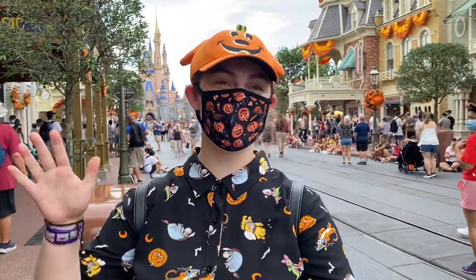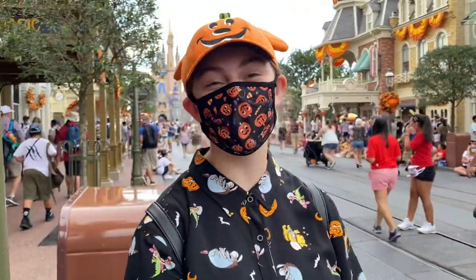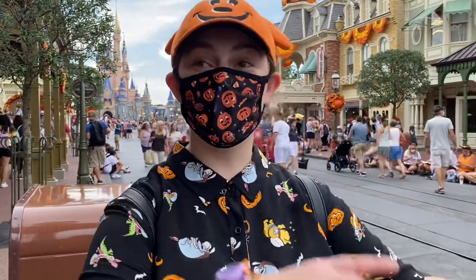Hello everyone! Today I'm at Disney's Magic Kingdom and the reason why I'm here today is because they have some Halloween merch, so I'm gonna be looking at that.